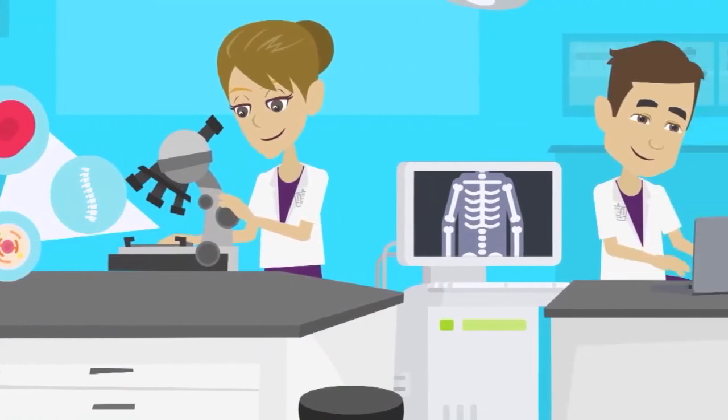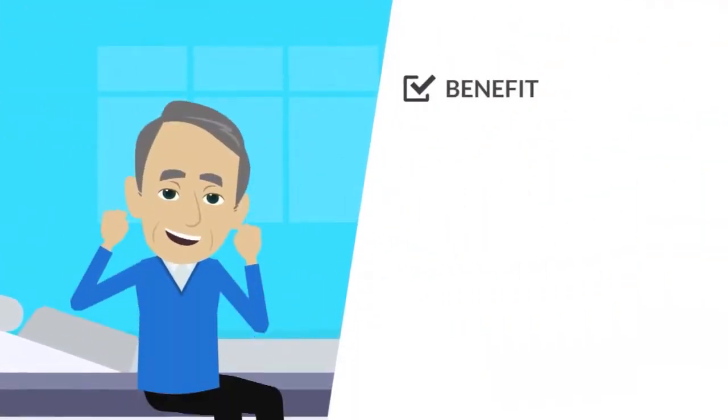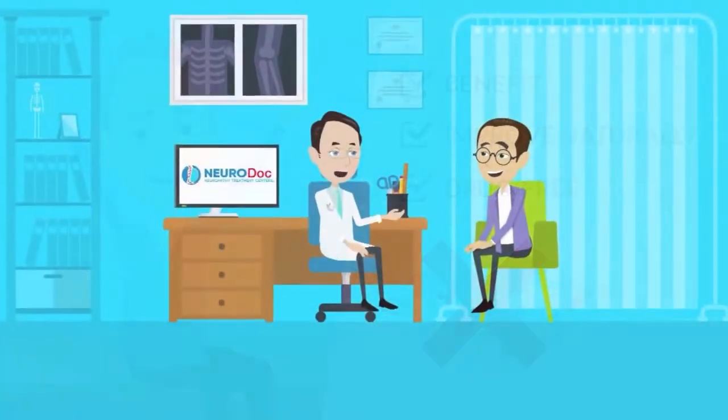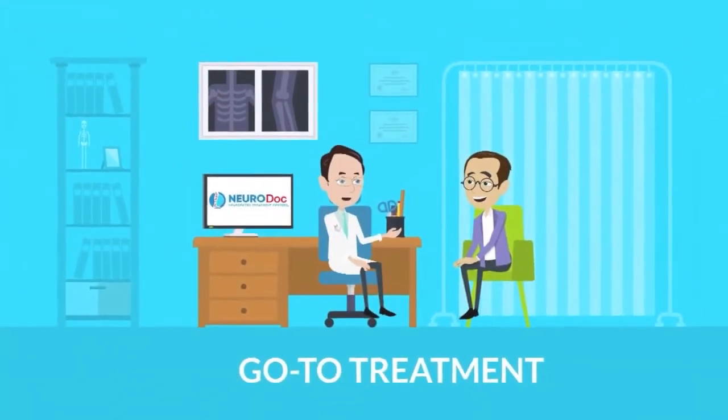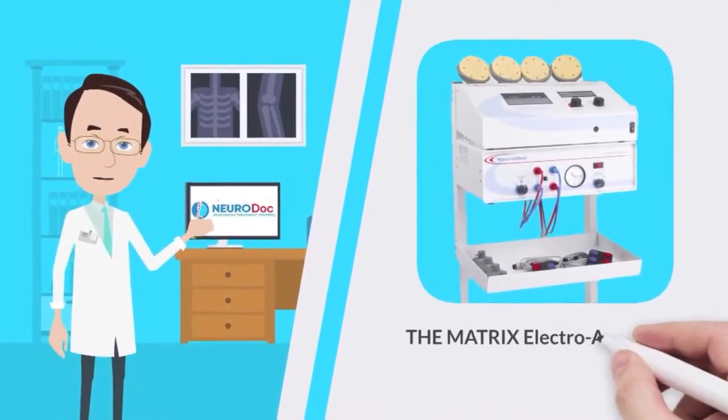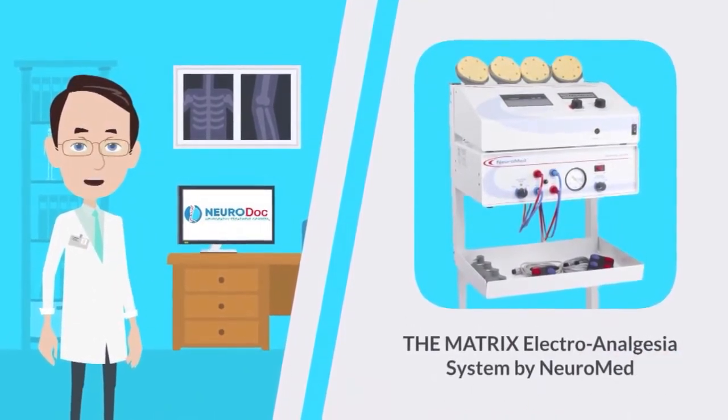Recent medical technology breakthroughs have now allowed patients to benefit and improve naturally and drug-free. We are happy to share our go-to treatment for the effects of pain. It is known as the Matrix Electroanalgesia System by Neuromed.